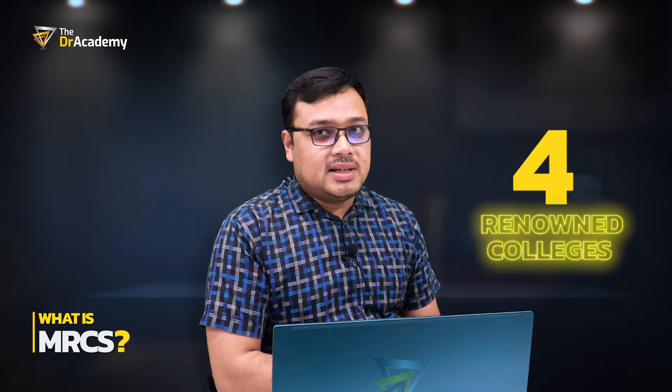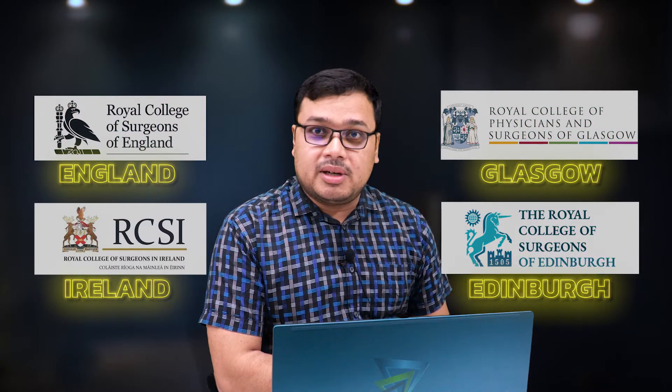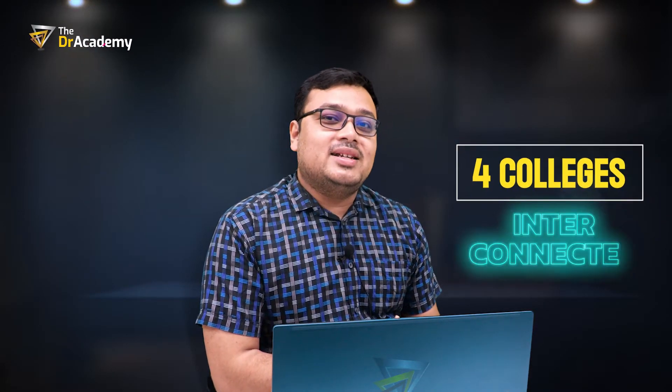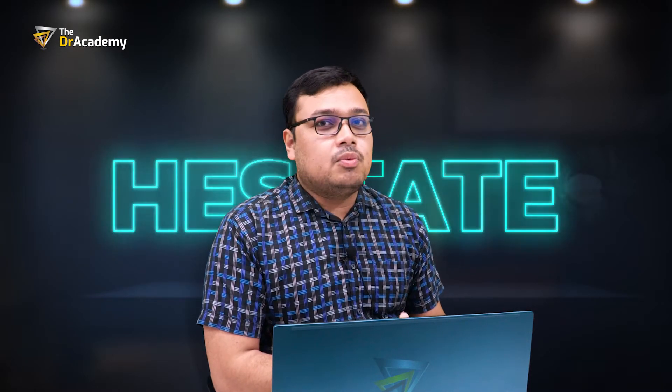So what is MRCS? The MRCS degree is given by four renowned Royal Colleges of Surgeons in the United Kingdom: RCS England, Glasgow, Ireland, and Edinburgh. This degree is intercollegiated, meaning all four colleges are interconnected. No matter which college you appear in, the questions will be the same. However, the final part college you choose will be the one that aggregates your degree.